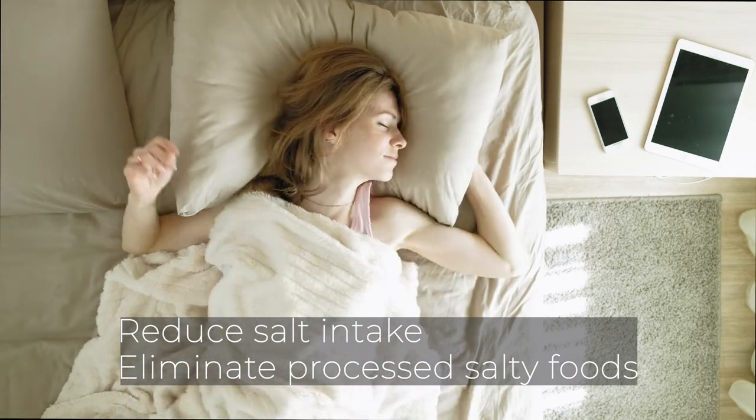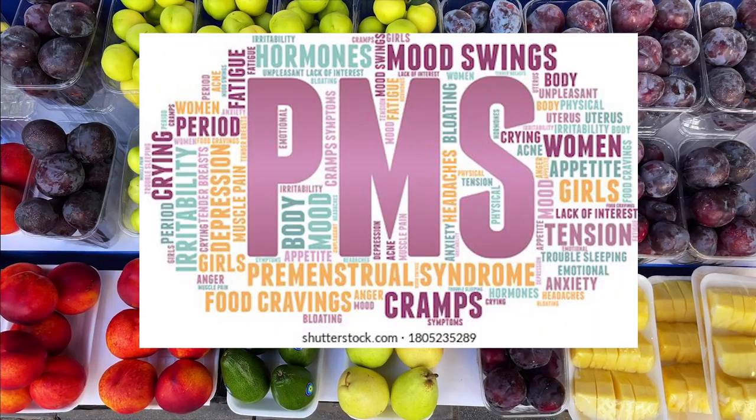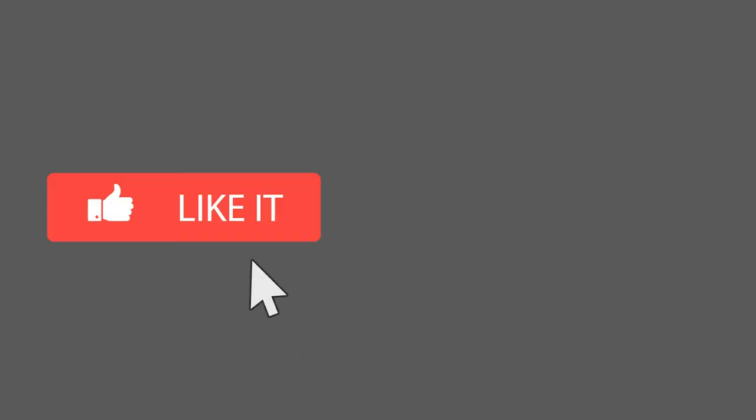Now you know which foods and lifestyle choices can help you feel better during your period — keep the right ingredients on hand and stock up on healthy snacks. And please, if you haven't hit that like button, please do so now. I will see you on the next Neri's Kitchen where I will cover what to eat during your period to keep your energy levels up. Bye for now.